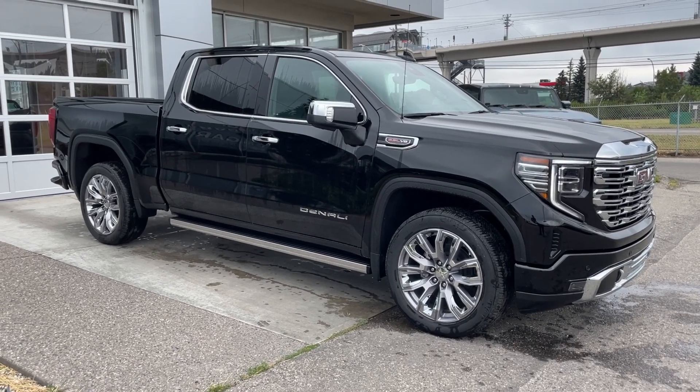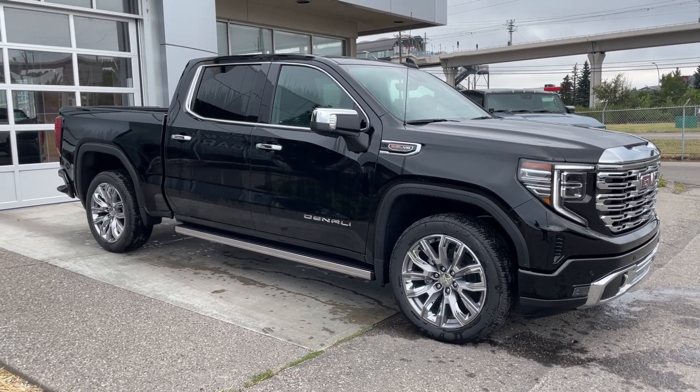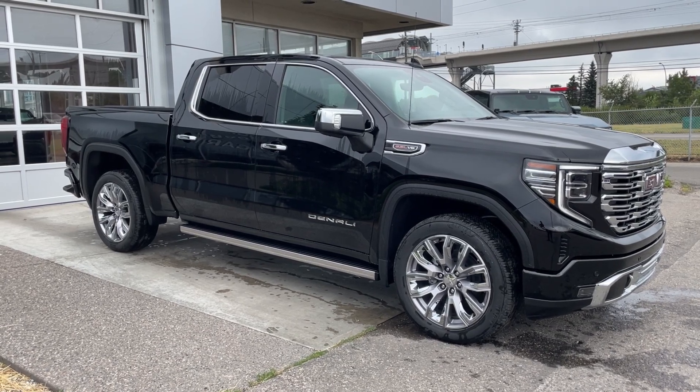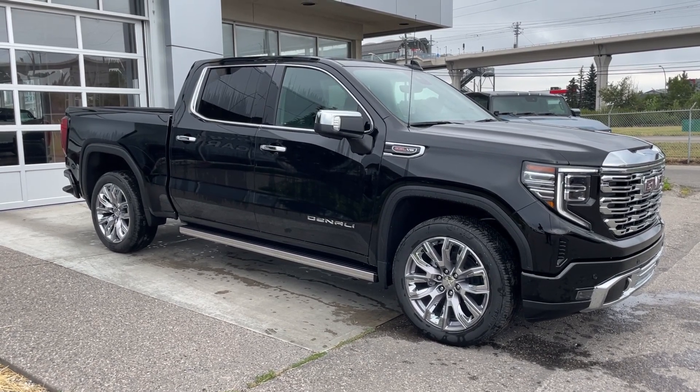Welcome to the brand new 2024 GMC Sierra 1500 Denali in Onyx Black. This truck is powered by a 6.2-liter V8 bolted up to a 10-speed automatic transmission.